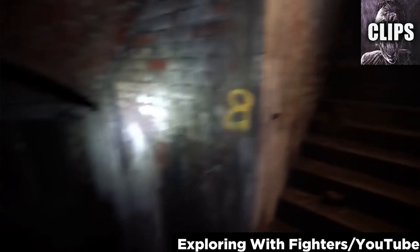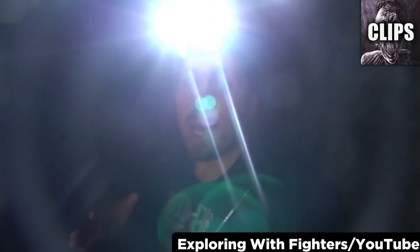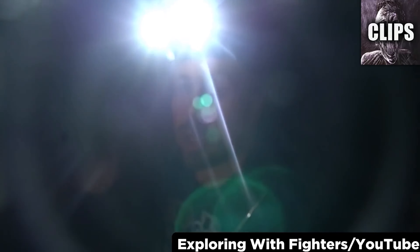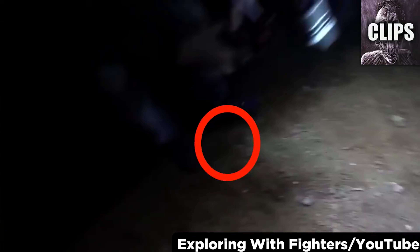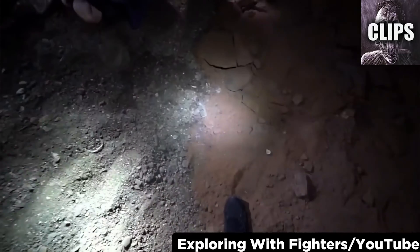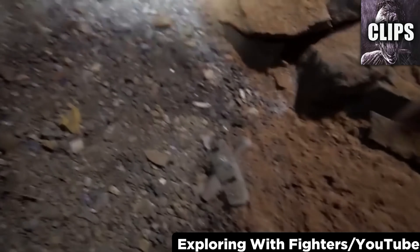A YouTube channel called Exploring With Fighters travels to the same tunnel system as Dark Arts TV. He is explaining his nervous anticipation when a loud scrape occurs directly over his shoulder — no one is near him. You can tell by everyone's distant chatter that they are pretty far away. Listen for yourself and tell me if you agree no one else was nearby — at least, no one alive. They all get a really bad feeling upon discovering what could be fragments of human remains. But then they discover a large collection of combs left on top, which seems to confirm their fears.